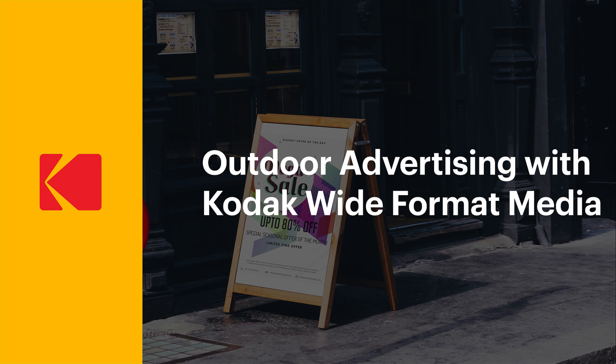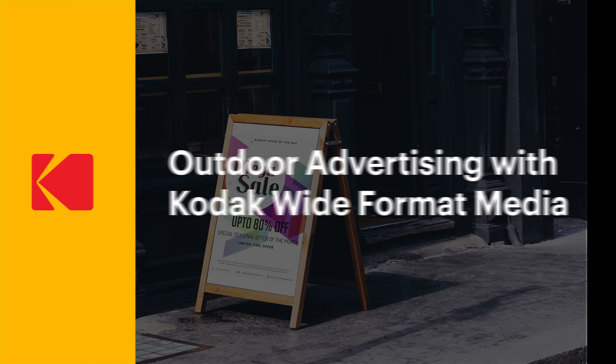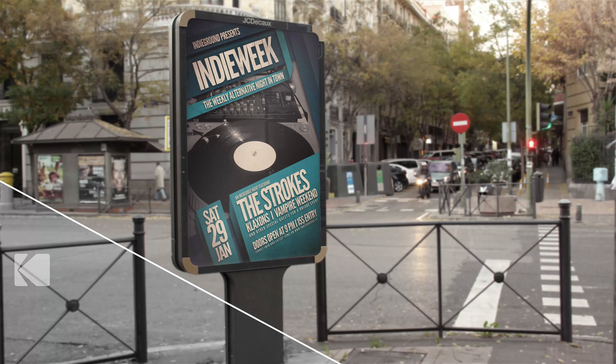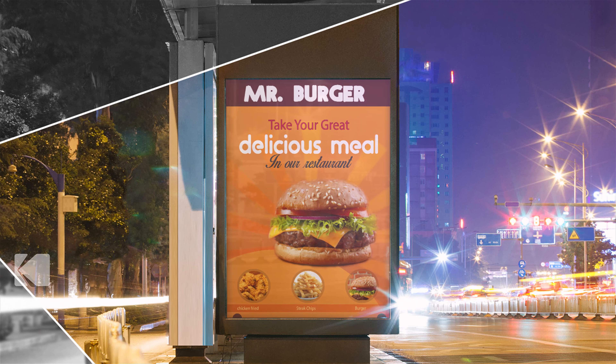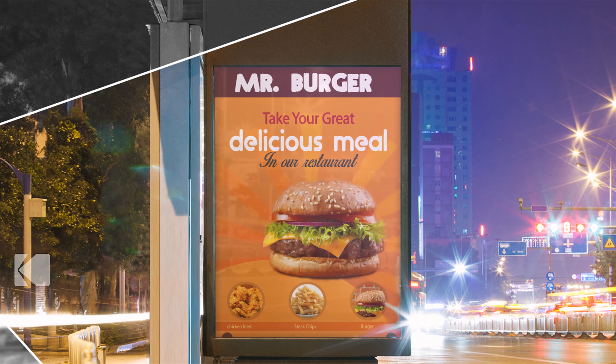Outdoor advertising is stronger than ever and still growing in popularity among marketers. Not only is outdoor advertising still effective in grabbing the attention of customers, but even in a world of electronic signage, printed advertisements are still the most popular solution for businesses of all sizes.